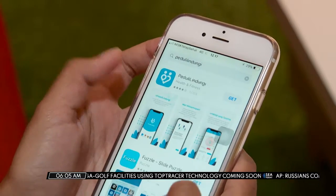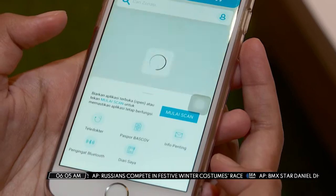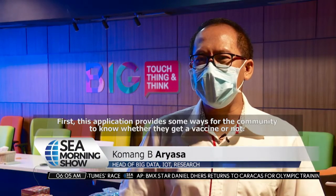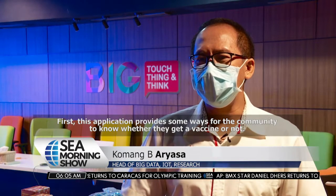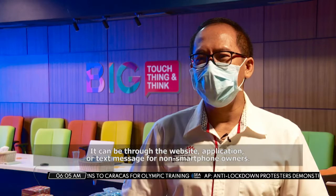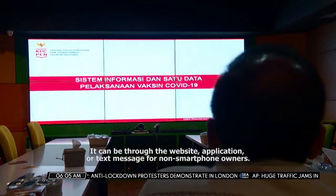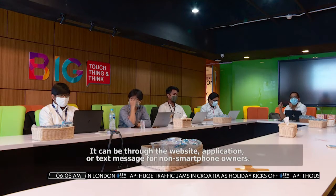This application also allows the public to find out whether they are registered as a vaccine recipient. It provides several ways for people to check: they can go through the website, through the application, or, for those who don't have a smartphone, via SMS.